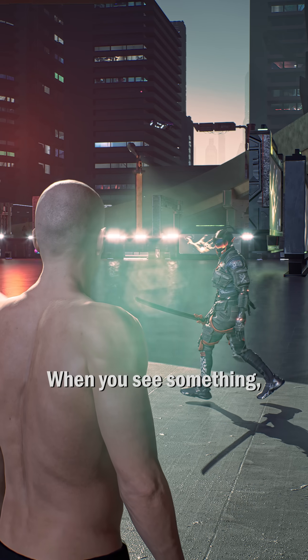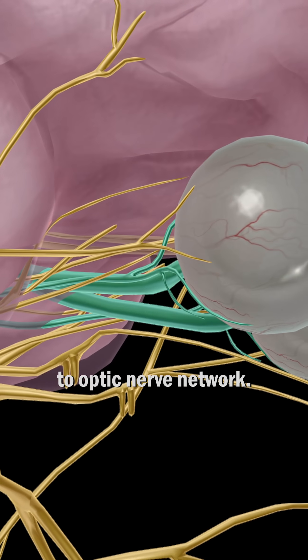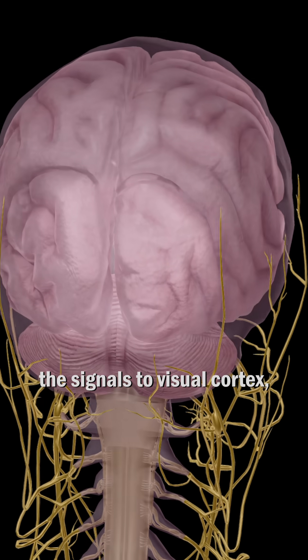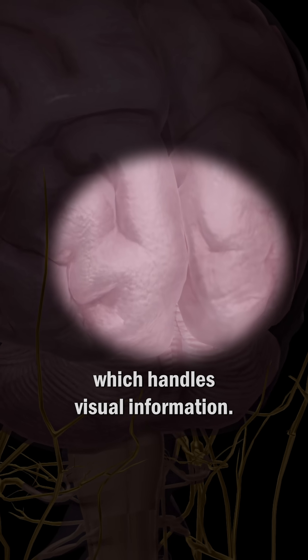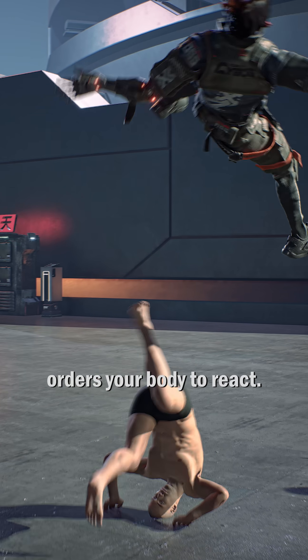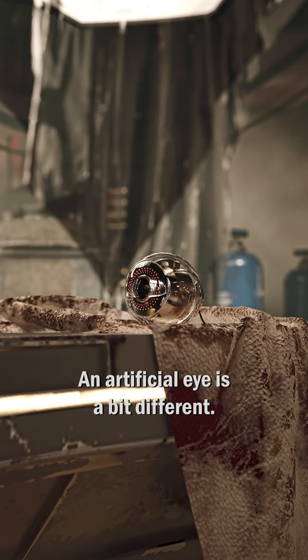When you see something, your organic eyes send signals to the optic nerve network. Then, optic nerves send the signals to the visual cortex, which handles visual information. Finally, the brain analyzes this information and orders your body to react. An artificial eye is a bit different.